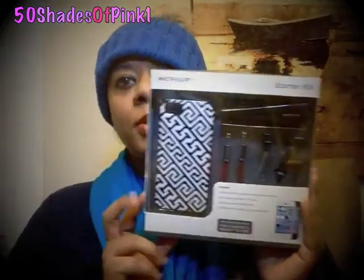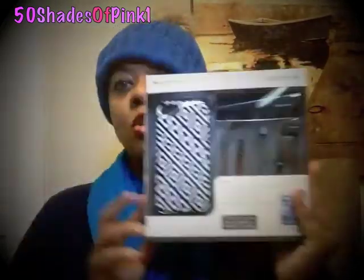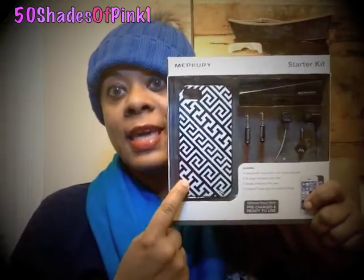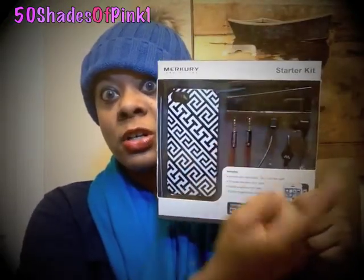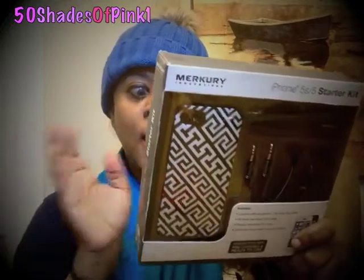The giveaway was for this beautiful iPhone 5S starter kit, which included the case, the portable charger, headphones, and one auxiliary cable, which is great for a lot of different things. Like if you want to hook your iPhone up to an external speaker, you can use the auxiliary cable.